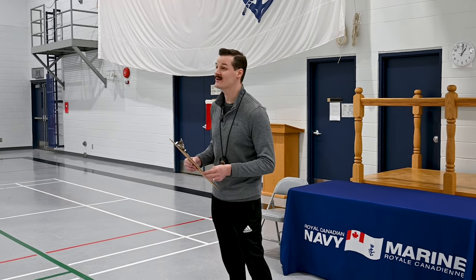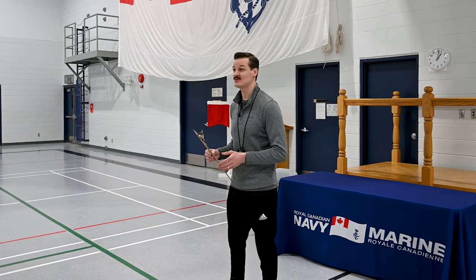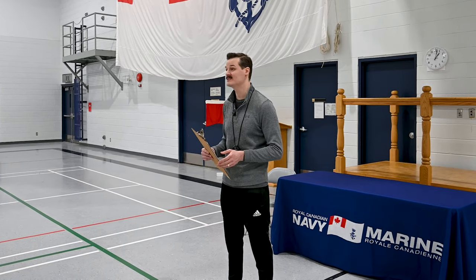Today we are going to be demonstrating the four components of the evaluation: the 20 meter rushes, the sandbag lift, the intermittent loaded shuttle, and the sandbag drag. We will be reading the official instructions for each component, demonstrating them in detail, and I'll also give you some of my tips and tricks from years of experience conducting force evaluations.